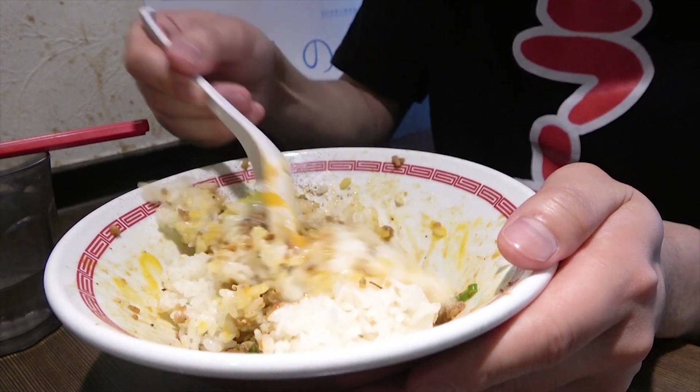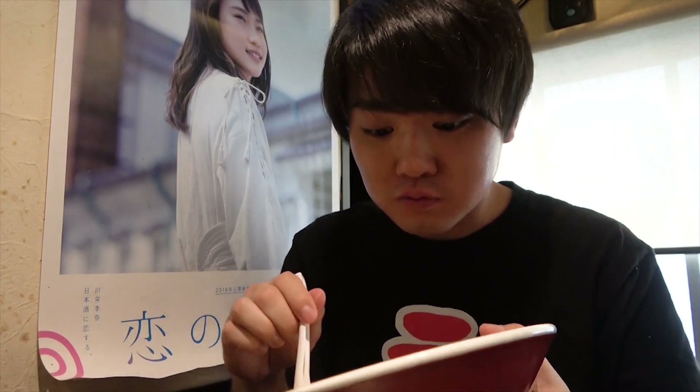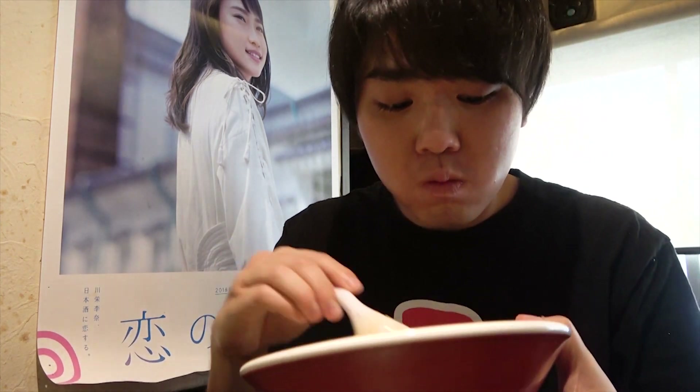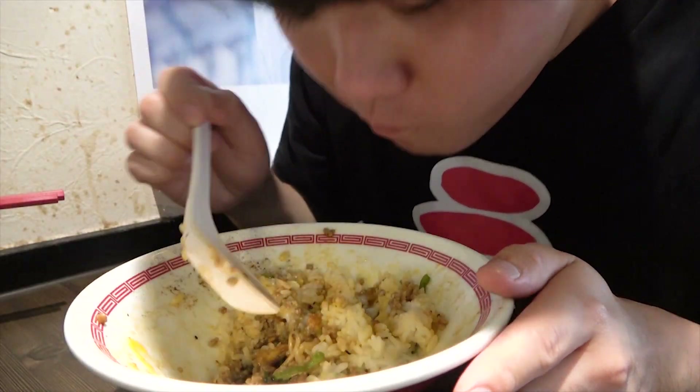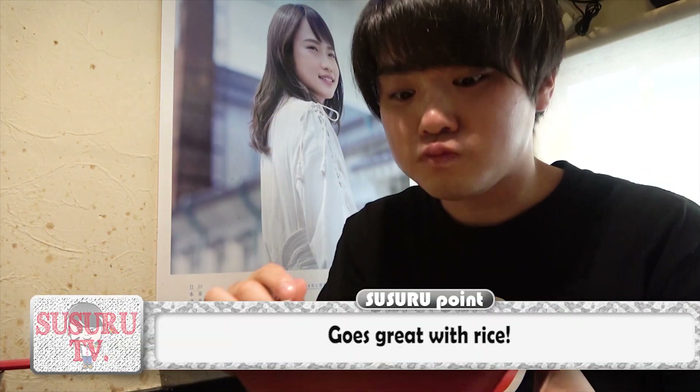Mix it up nicely — and just as Susuru suspected, it's delicious! The mildness of the half-done yolk steps down the spiciness a little bit, and with the juiciness of the minced meat, the whole thing is in great harmony!